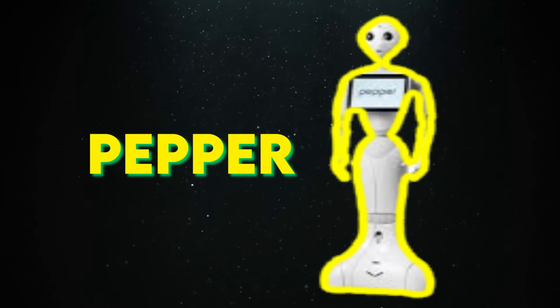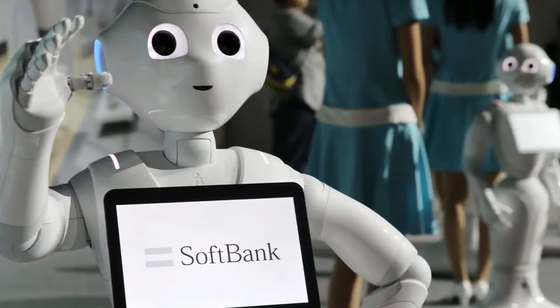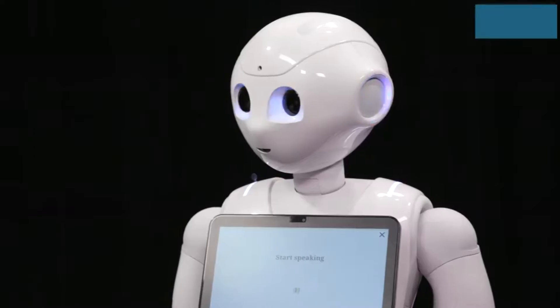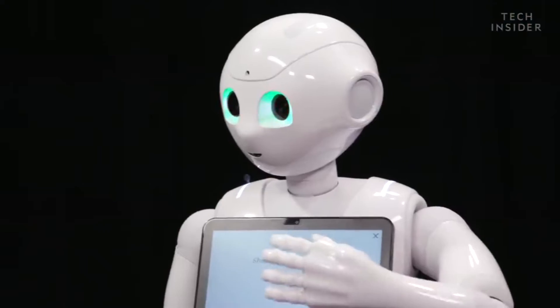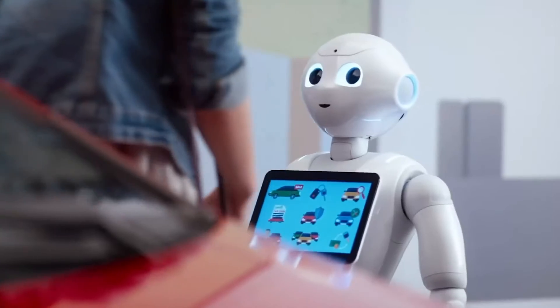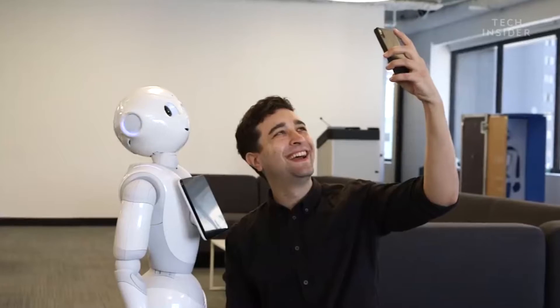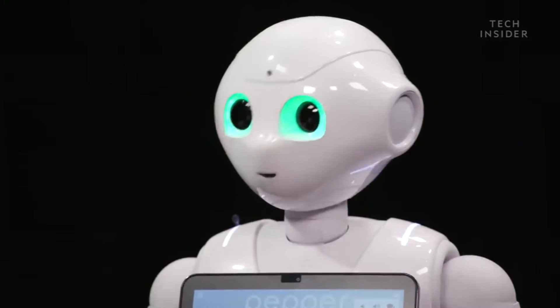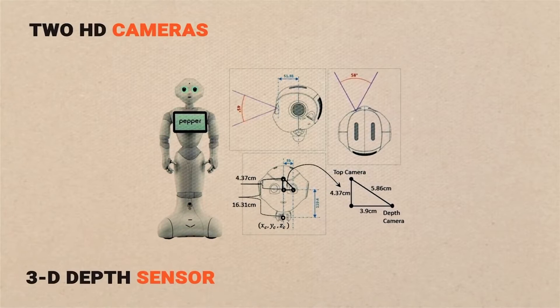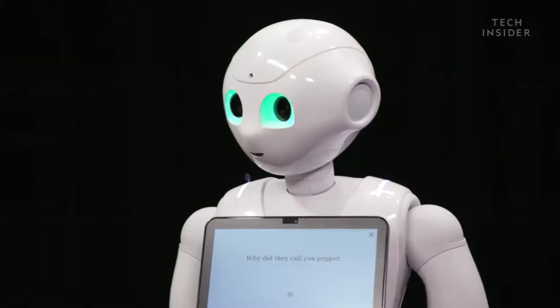PEPPER, the empathy communicator. From Agility Robotics, we move on to PEPPER, a robot that hails from the laboratories of SoftBank Robotics. PEPPER isn't your typical robot designed for industrial tasks or heavy lifting — it's an empathic communicator. Standing at a friendly four feet in height, PEPPER's primary purpose is to read and respond to human emotions. What sets PEPPER apart is its ability to understand 15 languages and recognize when a person is talking to it, allowing it to provide appropriate responses. To achieve this level of communication, PEPPER is equipped with two HD cameras, a 3D depth sensor, along with two ultrasonic sensors and six lasers, which help it navigate and interact with people in crowded environments.